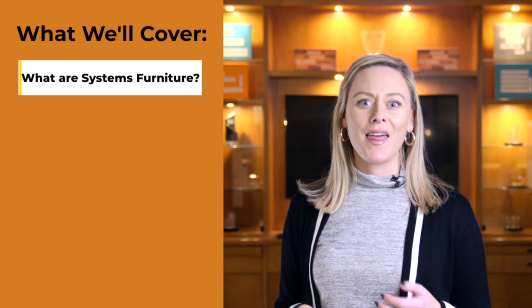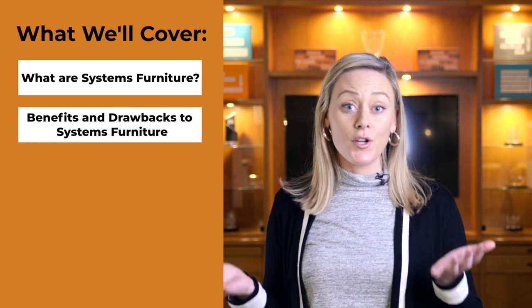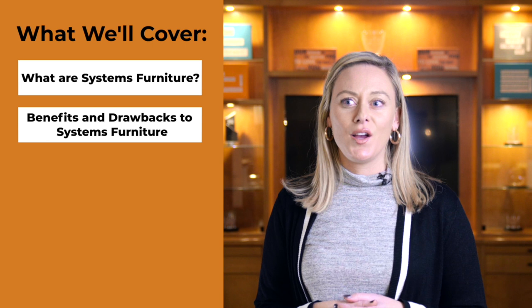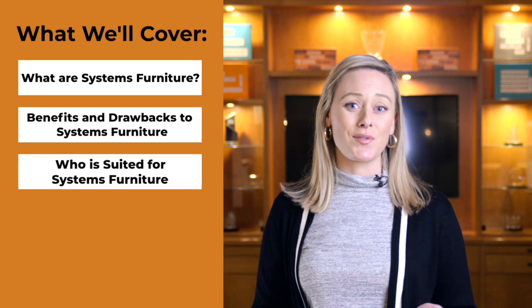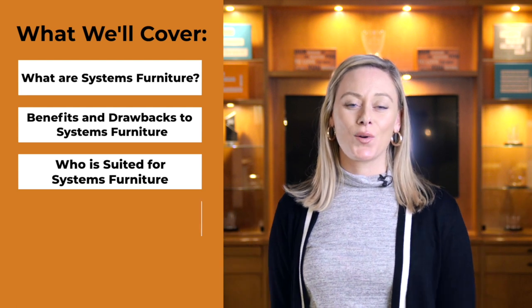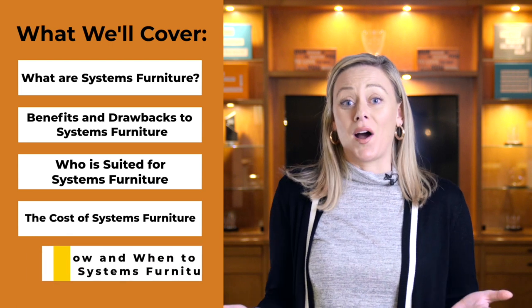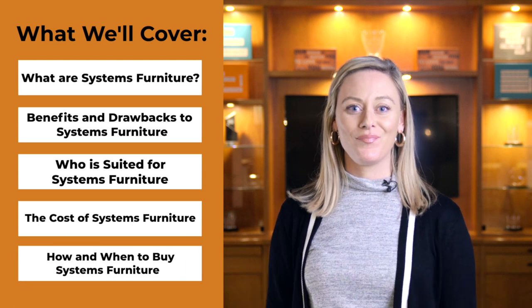This video is going to cover everything related to systems furniture — the who, what, where, when and how. First off, most importantly, what is it and how does it work? Then what are the benefits or drawbacks to investing in this? Does it work for you? Will it suit your space? Who is it best suited for? Maybe what businesses or layouts is it not suited for? Then the big how much — we're going to show you price ranges on that. If all this lines up, then it's when do you buy and how. We hope by the end of this video you will have a better idea of whether systems furniture is right for you.